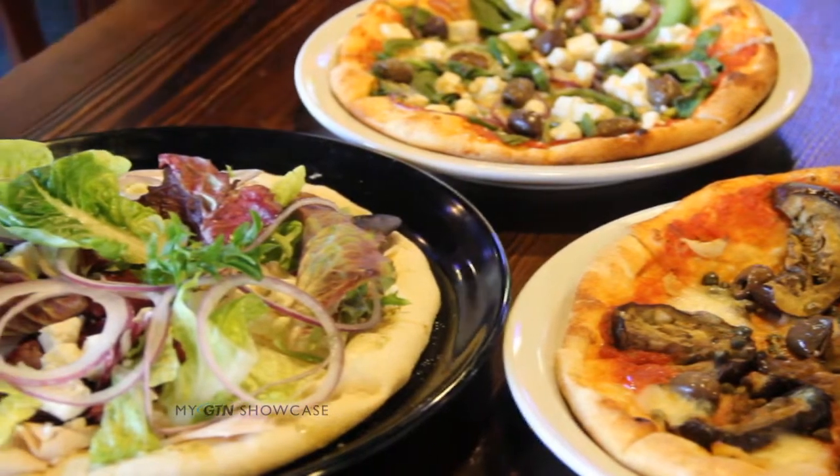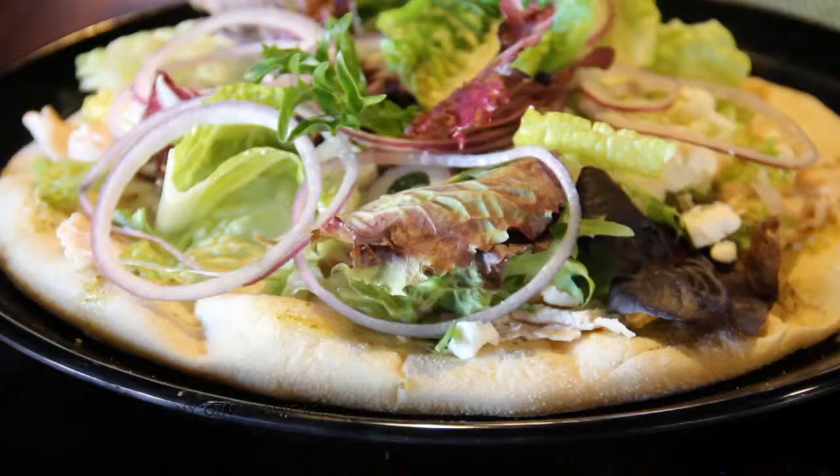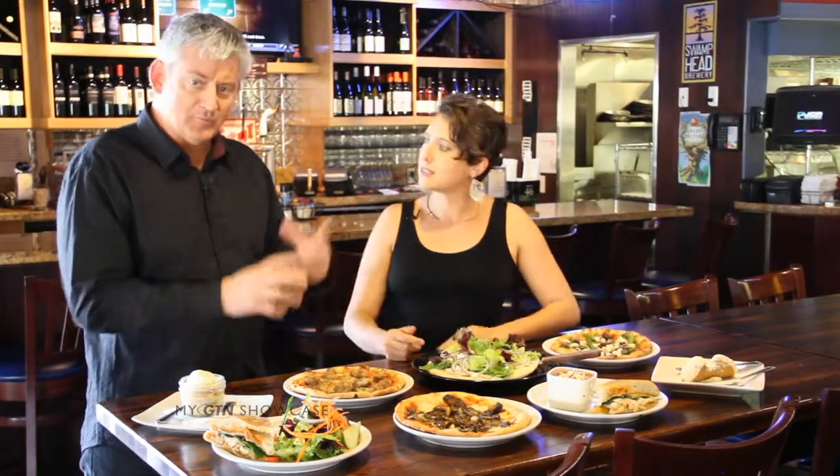What is this right here? This is one of my favorites — this is the piadine. It's really healthy. It's got warm flatbread with cool toppings, a little salad on top. It's sort of like a sandwich, pizza, and salad all in one.